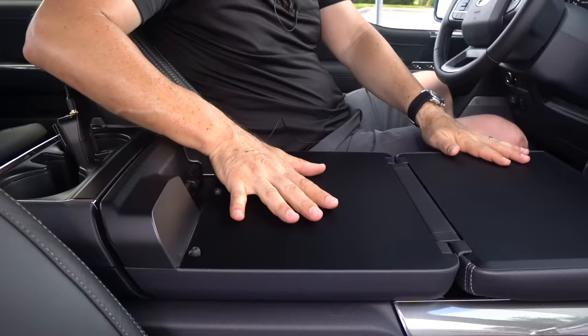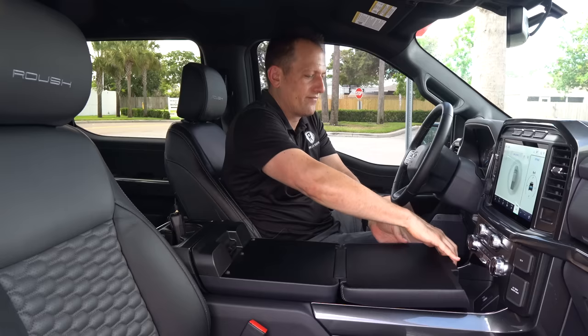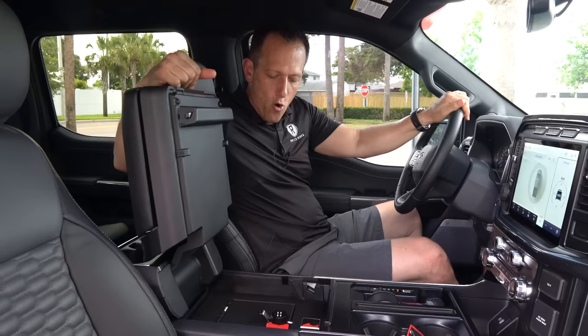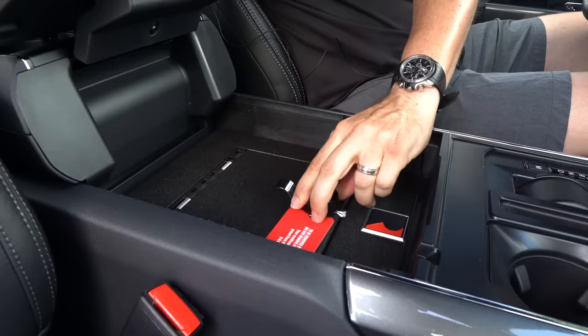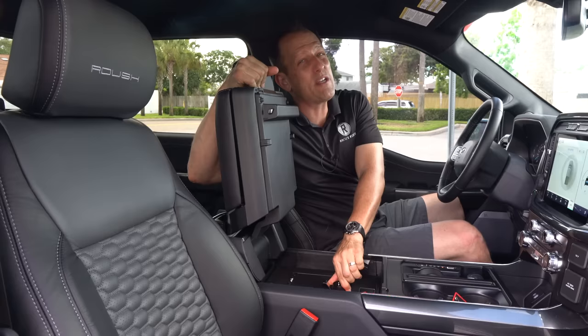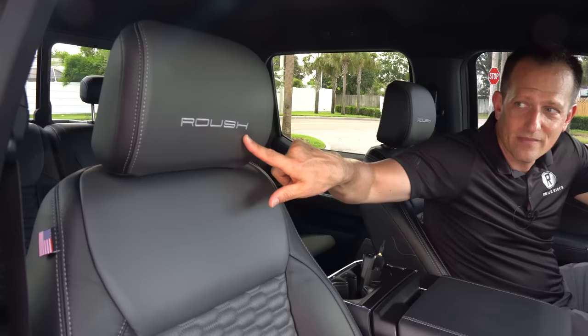The armrest has soft material, and then watch this — it turns into an actual workstation. You can do editing, use your mouse, whatever you're doing, right here. And then the best part: we actually have a Roush-badged safe built in. They call it a gun safe, but I'll call it the candy safe — you could fit at least two boxes of Twinkies in there. And remember, there's a difference between a truck Twinkie and a regular Twinkie — a truck Twinkie measures four and a half inches long, while a standard Twinkie is three inches.